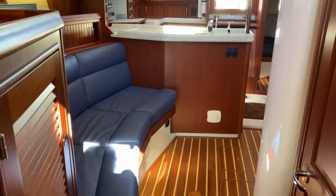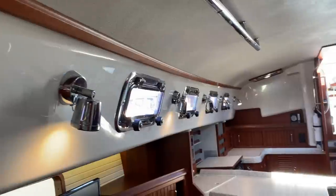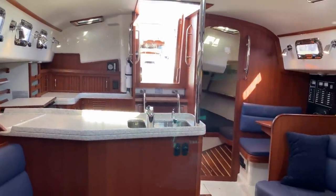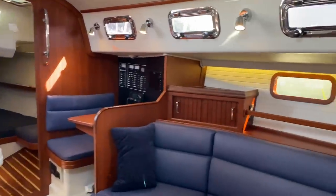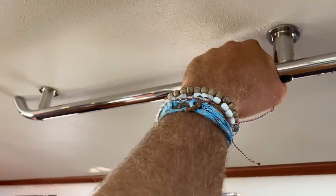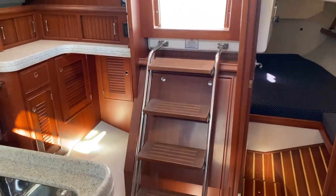Coming back through the salon, you can see all of these opening ports — lots of ventilation throughout the vessel. That's one thing they've done really well on this boat: being able to open everything up and create massive amounts of ventilation throughout the vessel. That plus the diesel heater — it's a win-win. Overhead handles allow you to walk throughout the vessel with something to hold on to anywhere.